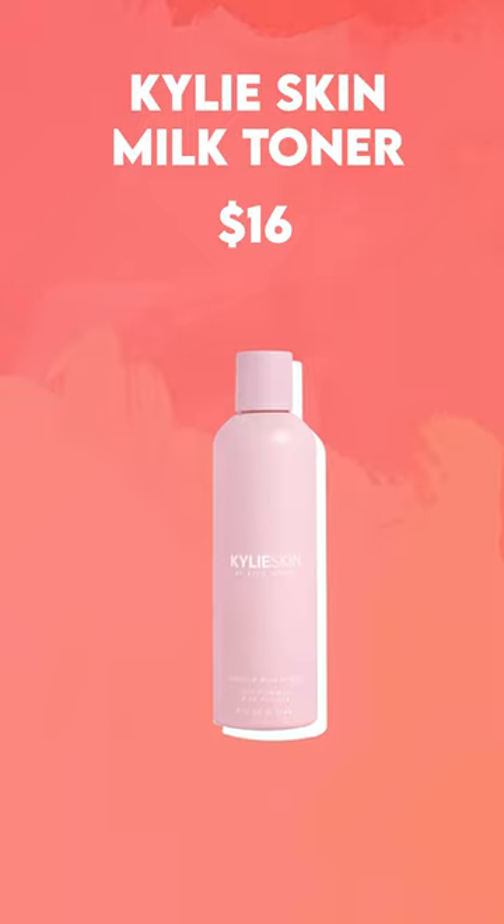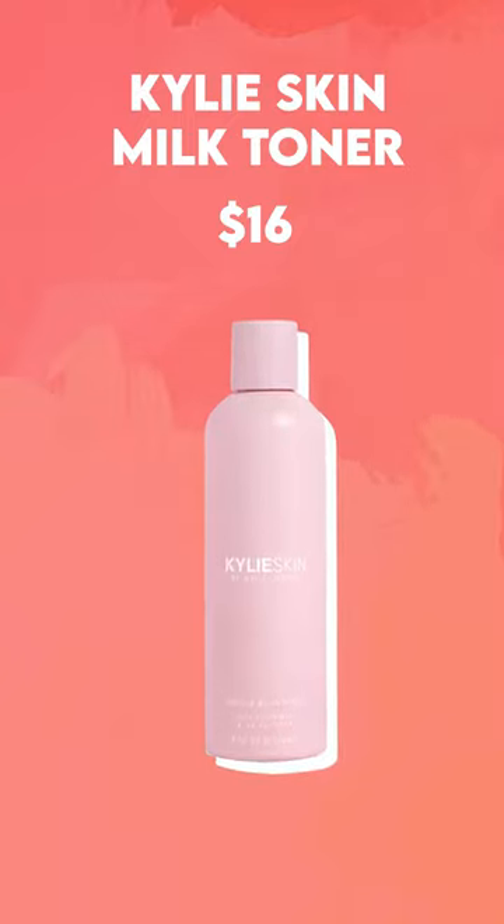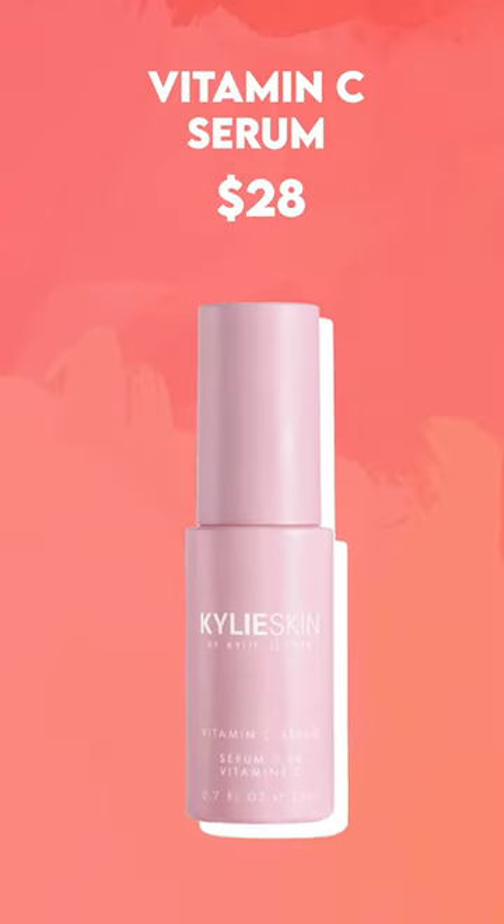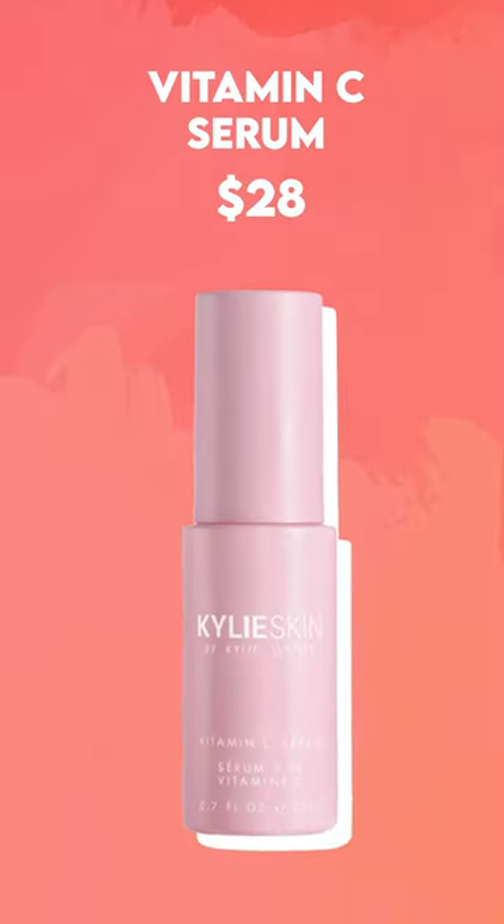She then uses her Kylie Skin Milk Toner to balance the pH level of her skin. She then moves on to a vitamin C serum, which is great for brightening the skin.